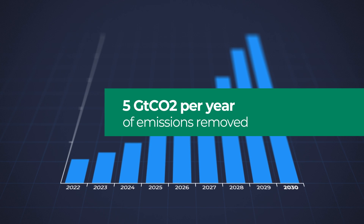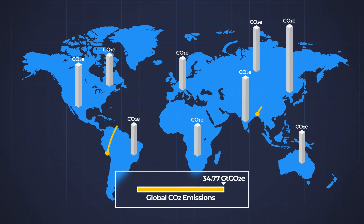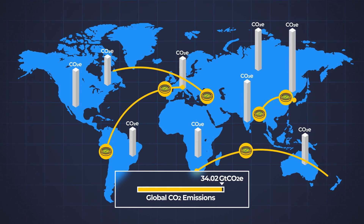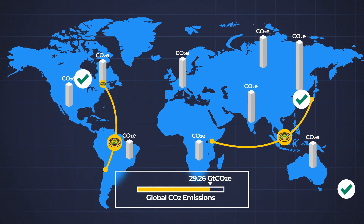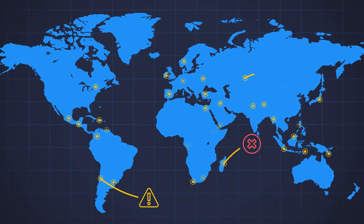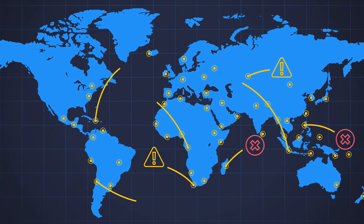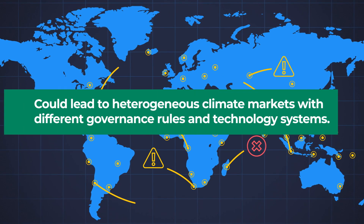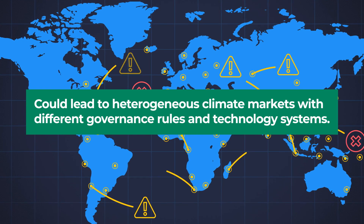However, countries' transactions of climate assets will only lead to a global reduction in greenhouse gas emissions if those reductions are real and credible. Demonstrating this is complicated by the decentralized, bottom-up spirit of the Paris Agreement, which could lead to heterogeneous climate markets with different governance rules and technology systems.